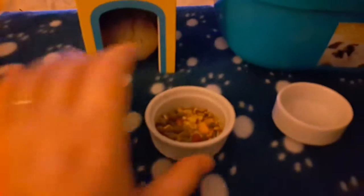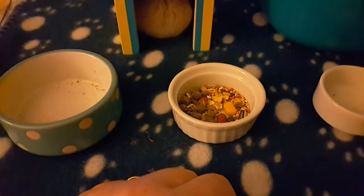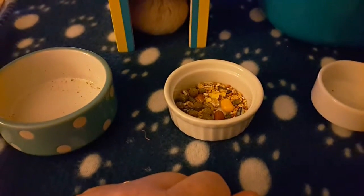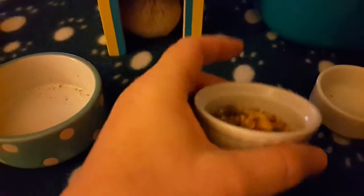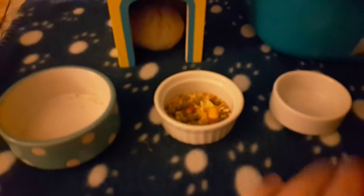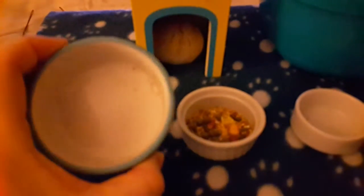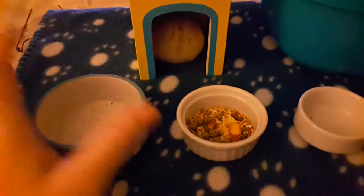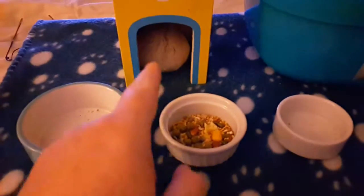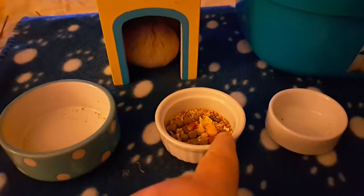I just thought I'd share this tip with you guys. If you're getting frustrated with your hamster and you're thinking you're throwing food away and it's not getting the right nourishment because it's weeing on it and just eating what it wants, then hunt around for some smaller bowls. Always go down a level — syrian, dwarf, robo. As you can see, he's quite comfortable eating out of that; the level's fine for him and he can't climb in it — he's too big.